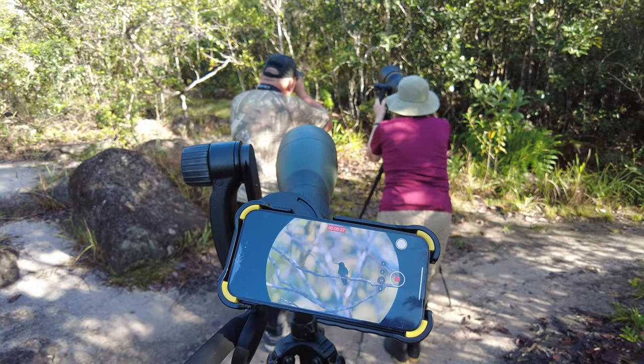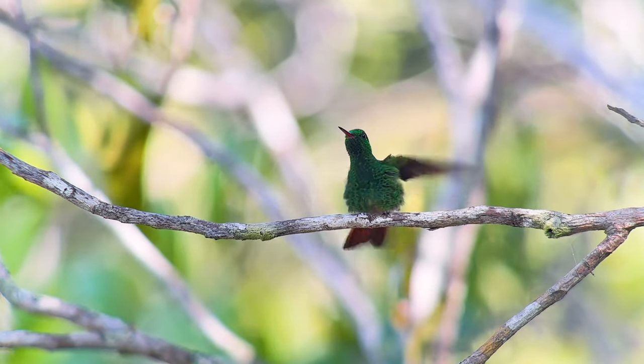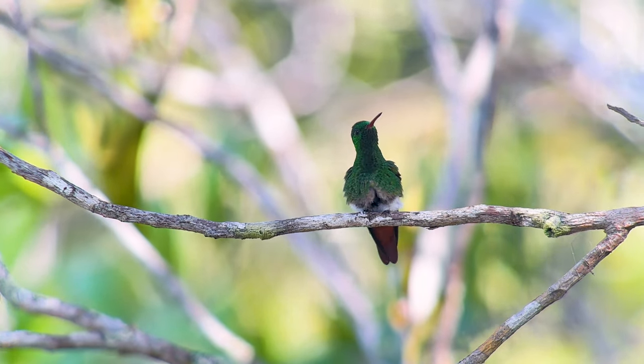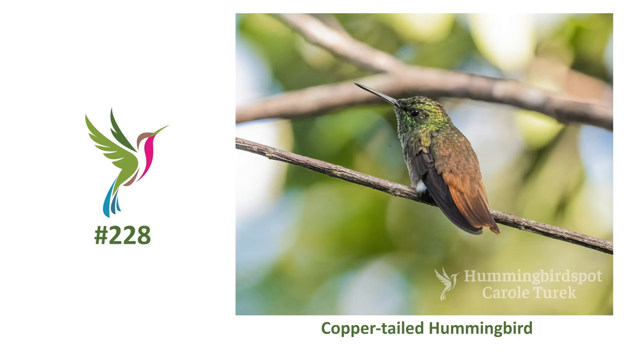But it was not until I returned home and started going through my pictures and doing some research on the species that I found out that this hummingbird had been split, and what I photographed was now the copper-tailed hummingbird.